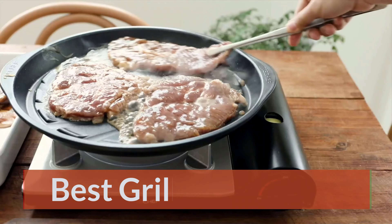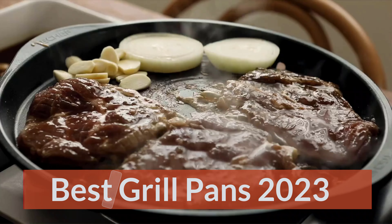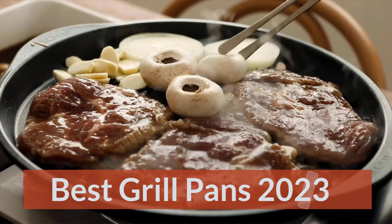Grill pans are a hot commodity, particularly for people living without a yard or patio — those who dream of a BBQ lifestyle but lack space. The best grill pan can deliver a similar charred flavor and grill marks as an outdoor grill, without the hassle of charcoal, propane, and uncomfortable weather. We advise reflecting on your grilling needs and preferences as we explore vital features, bringing you the top grill pans from the market.